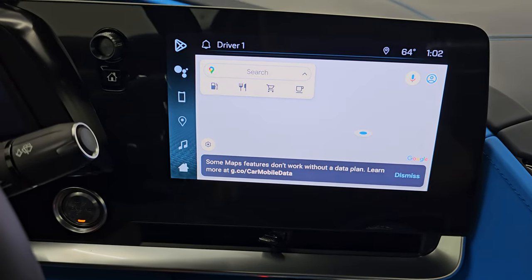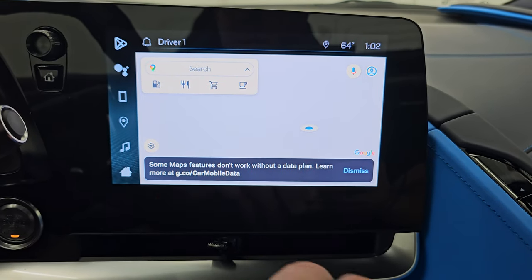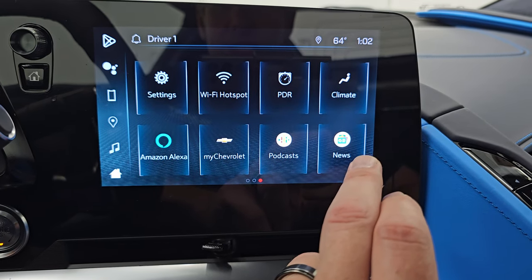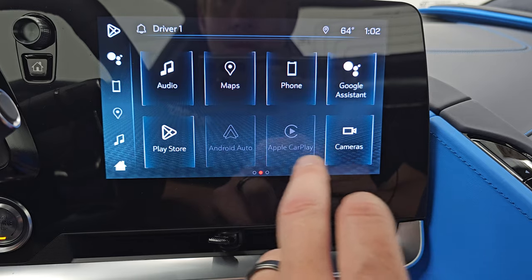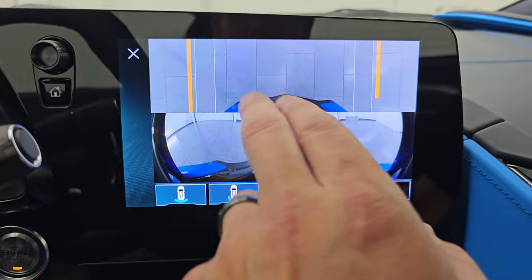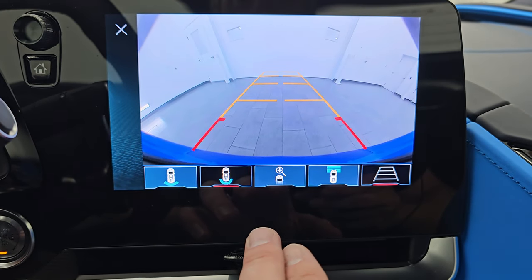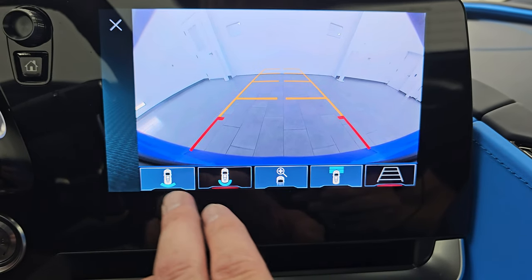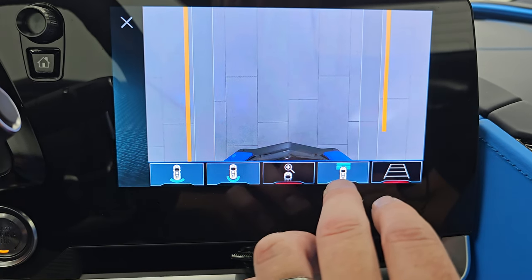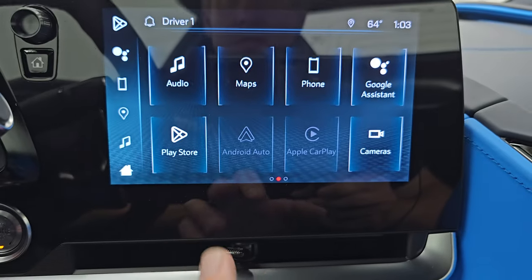This one has the Chevy infotainment system and it does have navigation capabilities — you have to have a subscription to make that work. Here are all your different apps. It does have the performance data recorder on here. You get Apple CarPlay and Android Auto. You get your cameras on here — front bumper cameras and the front camera right there, so you're not going to hit any curbs with your nice new Corvette. You also have a backup cam and a wider view of the backup cam, and you can zoom in on that front bumper as well.